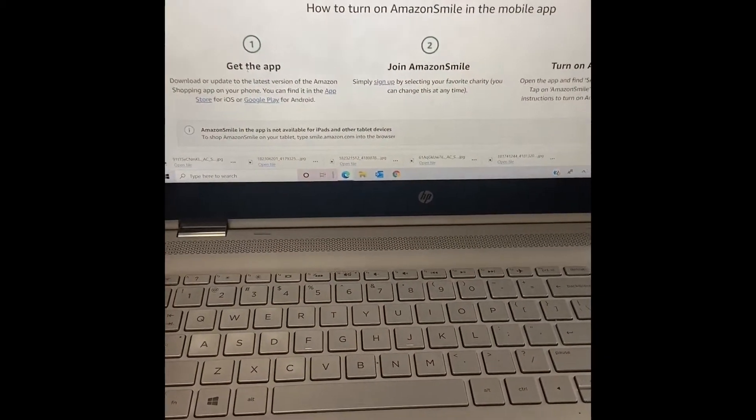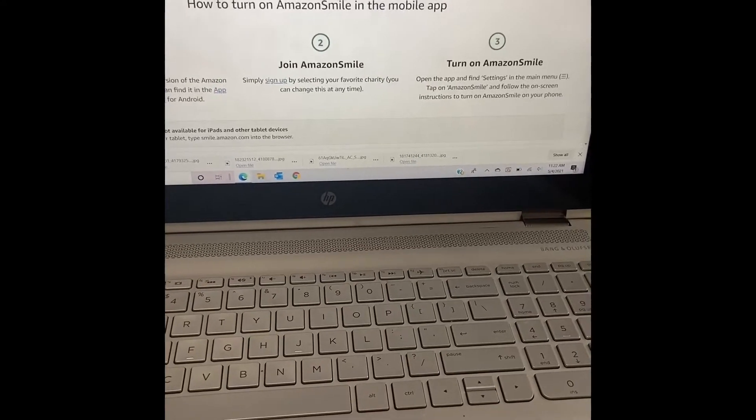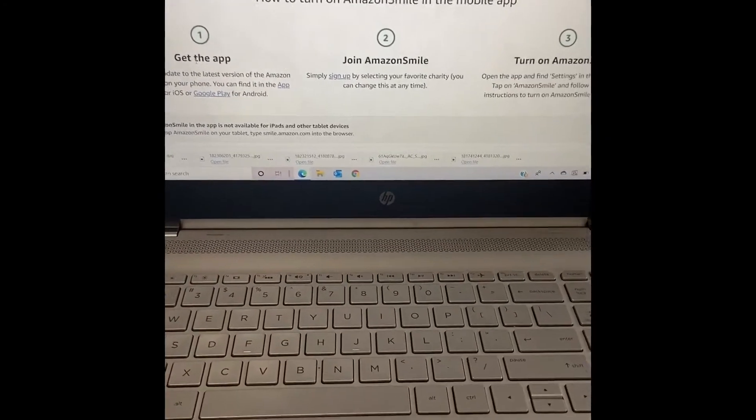I'm gonna flip the camera around and show you all about it. All you have to do is have the Amazon app, join Amazon Smile and turn it on. You'll select a specific charity of your choice — there are millions to choose from.